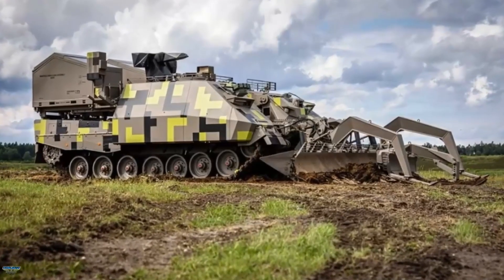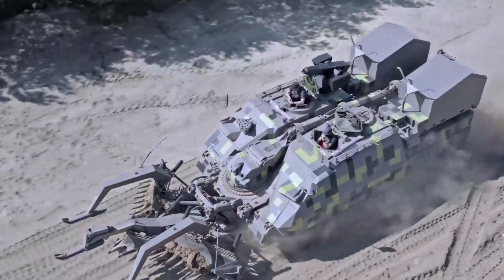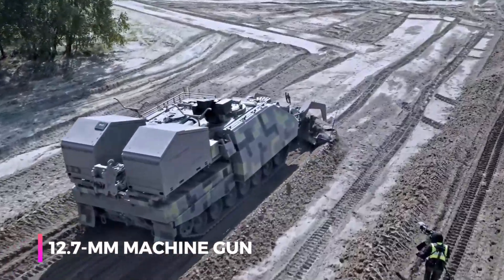Manned by a two-person crew, it also offers the option of remote operation. It features a smoke screen system and a remotely operated 12.7-millimeter machine gun for self-defense.